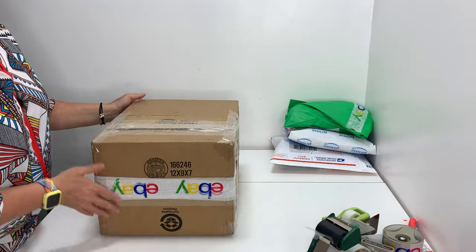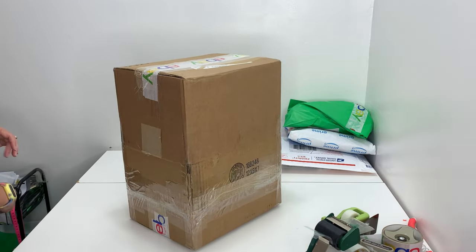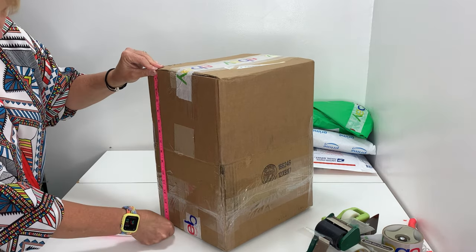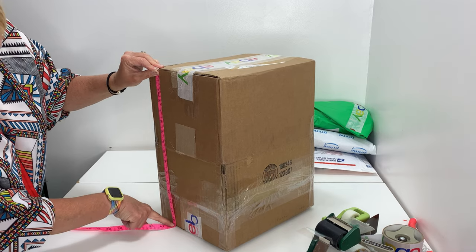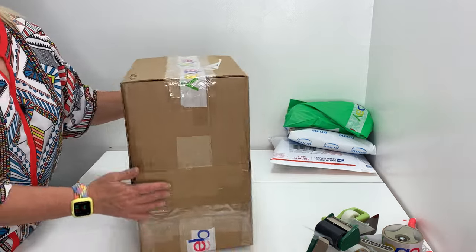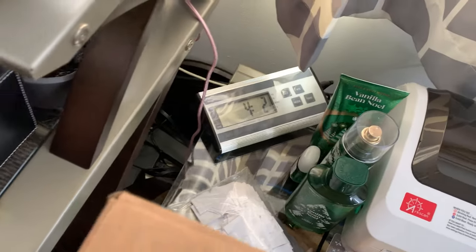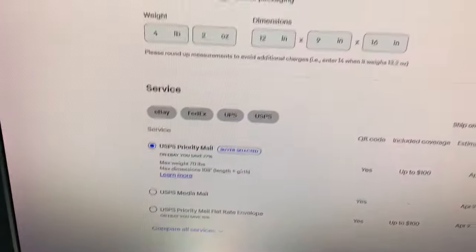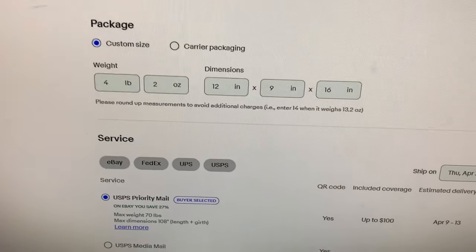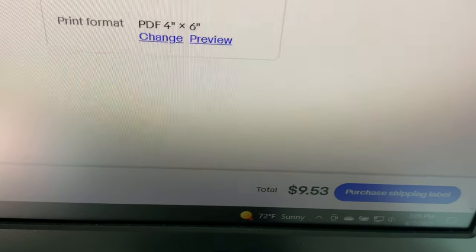Our dimensions used to be 12 by 9 by 7, so now we just need to measure top to bottom because that's what we altered. It looks like we're at 15 and a half, so we'll round up to 16. We brought it over to the scale and it is 4.2 pounds — I had estimated 4. So we enter 4.2 pounds, dimensions 12 by 9 by 16. It's going priority mail and it's only going to cost $9.53. I don't think that's too bad.